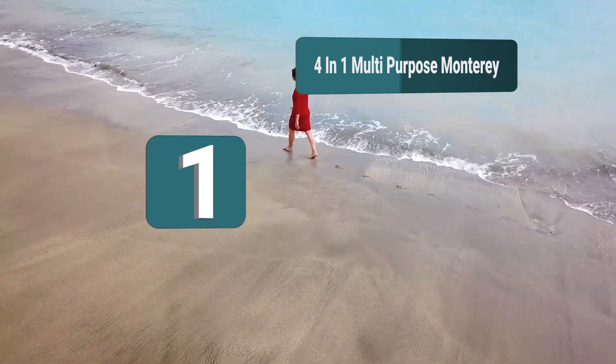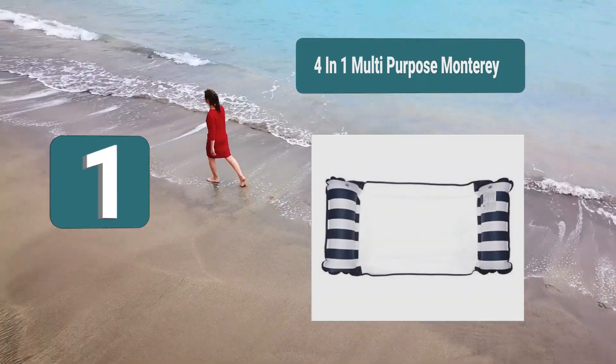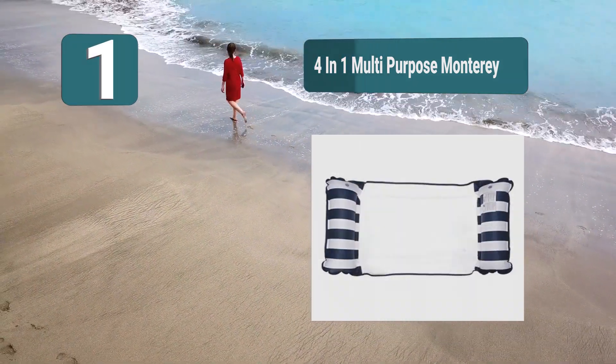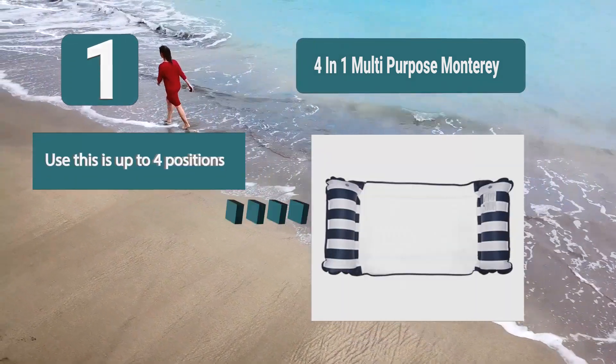Number 1: 4-in-1 Multi-Purpose Monterey. It consists of two balls connected with a piece of material, making for a unique floating experience. In fact, this pool float from Aqua Leisure can be used in four positions including a hammock, lounge chair, drifter, and exercise saddle.